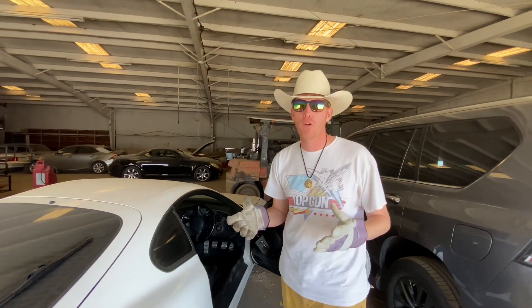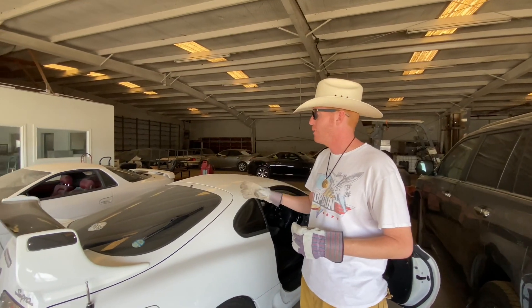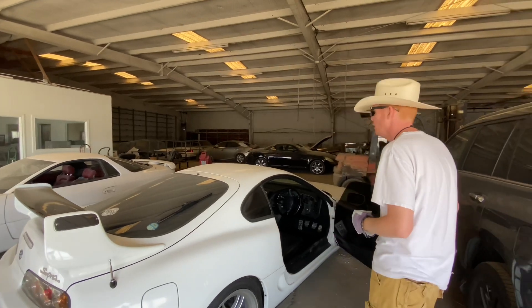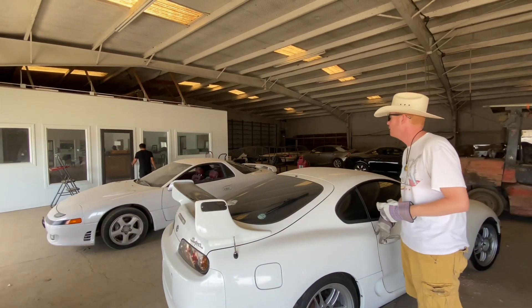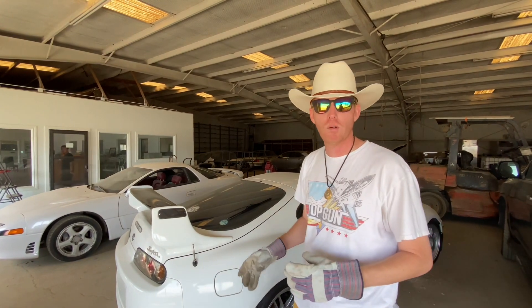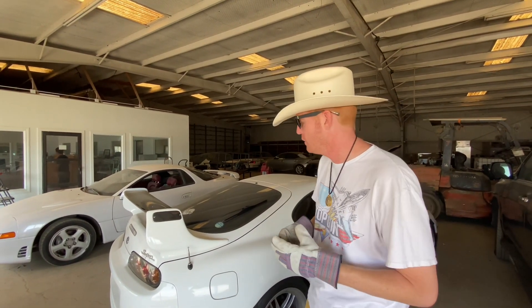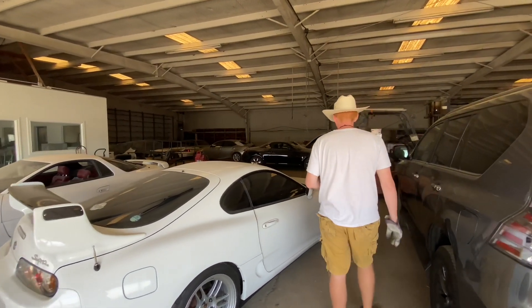We all know that these cars are appreciating in value, and especially since the pandemic hit, these cars have just gone crazy as far as the value goes. This one is beautiful — it looks like it has original paint. How many miles? 67,000 miles. So we're looking at a Supra that's well under 100,000 miles, imported from Japan, original paint. What a gorgeous-looking car.